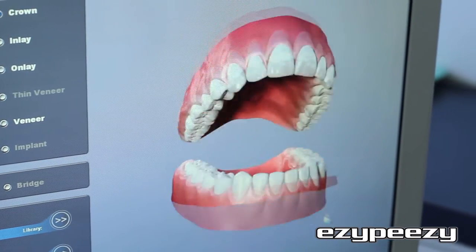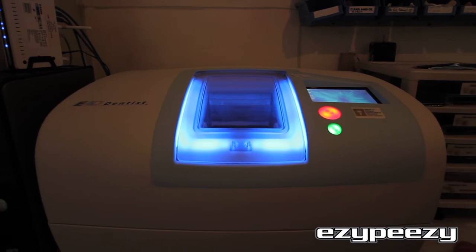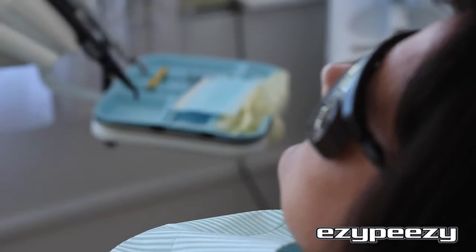E4D is a fast, accurate, pain-free digital dental technology which enables patients to have their crowns or veneers fitted the same day.